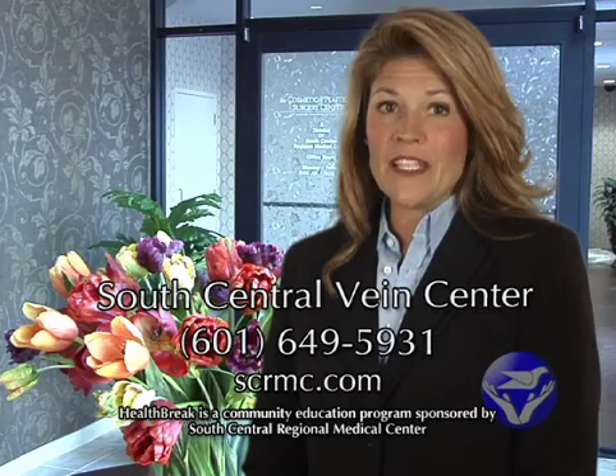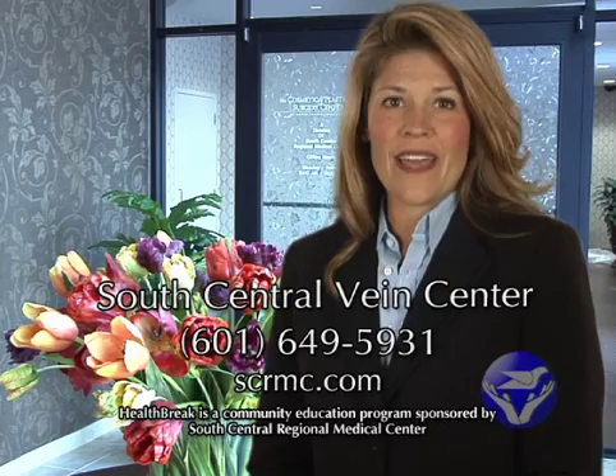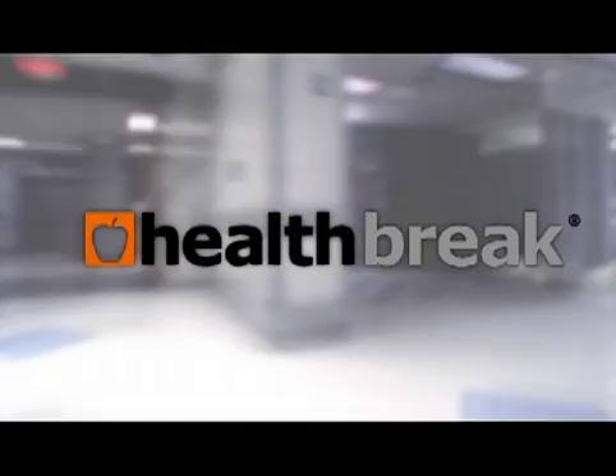To schedule an appointment for a vein screening, call the South Central Vein Center at 601-649-5931. For Health Break, I'm Katherine Farah.